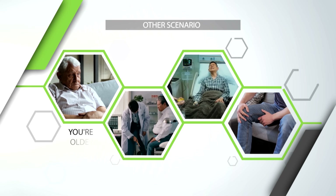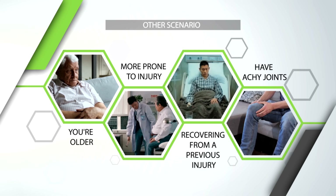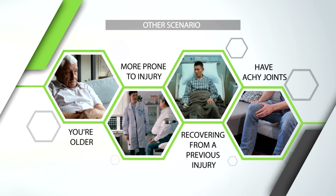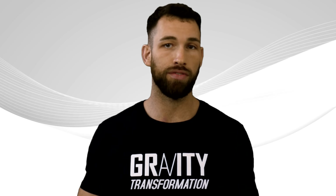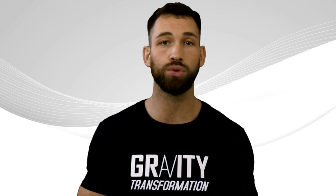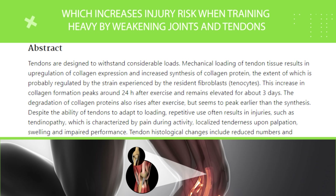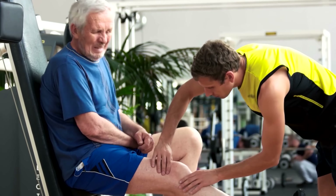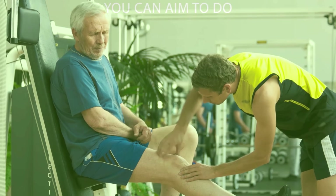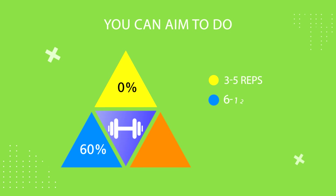One last scenario: if you're older, more prone to injury, recovering from a previous injury, or have achy joints, then you could focus more on high rep work. Older people especially benefit from high rep sets because they have less connective tissue due to a lower protein turnover rate, which increases injury risk when training heavy by weakening joints and tendons. For older adults and people with nagging joints or injuries, they can do 0% of their sets in the 3-5 rep range, 60% in the 6-12 rep range, and 40% in the 13-plus rep range.